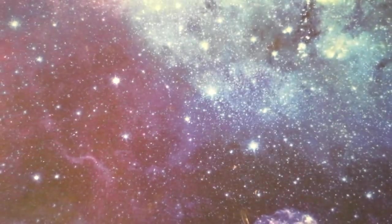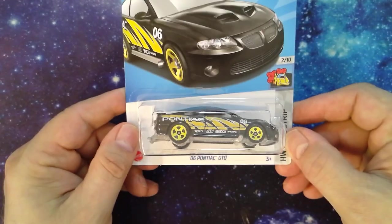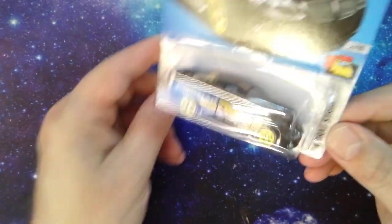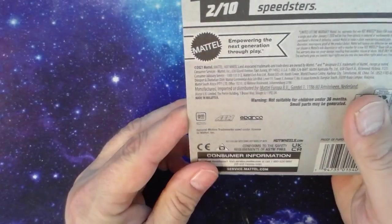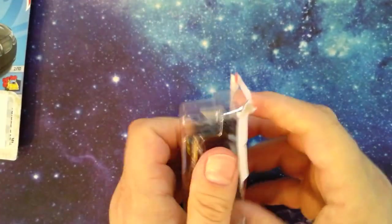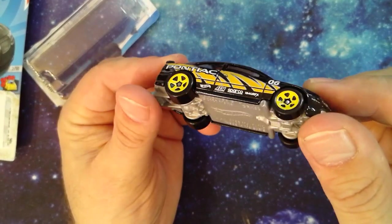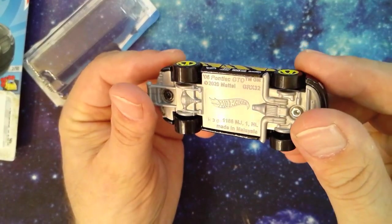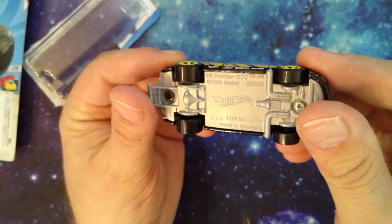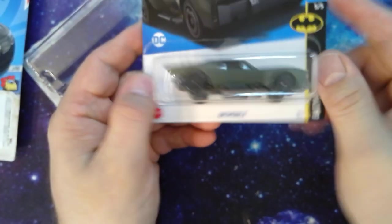Then we got the '06 Pontiac GTO, a bunch of graphics on it, copyright 2021. Blackish and shiny, made in Malaysia 2020. The '06 GTO with yellow wheels — pretty nice little ride.